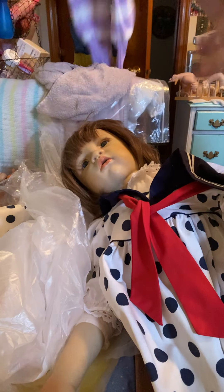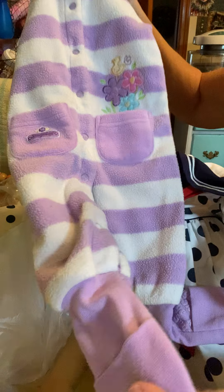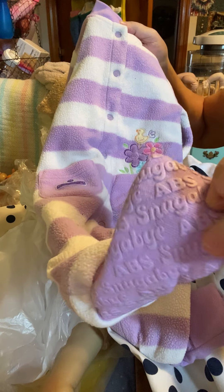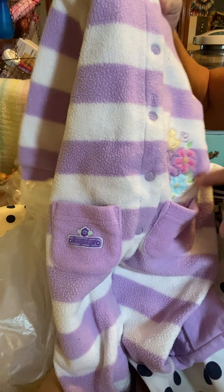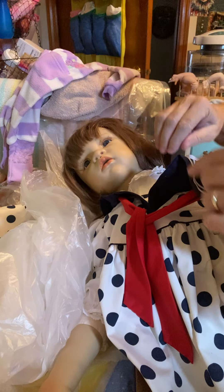And I got this in the mail today — I just got this sleeper off of eBay. Look, the feet have skid-free bottoms. And it's lavender and white, and it's got a little pocket and a little duck and some flowers. That'll fit a new baby I've got coming.